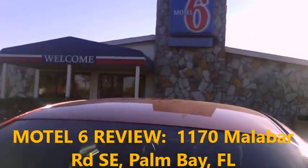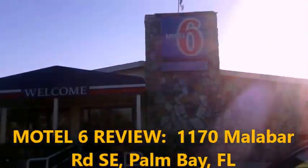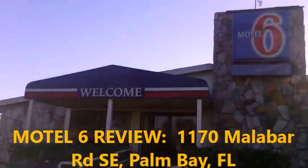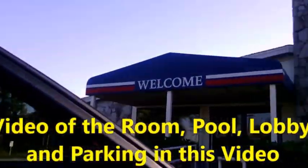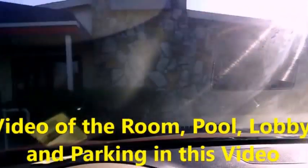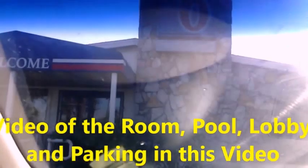Here's my review of the Motel 6 in Palm Bay — I'll put the address in the description. I went and got my coffee this morning. It's a very affordable place, so I normally get something a little bit more expensive, but there was no availability. I originally looked at the reviews of this place and they weren't great.